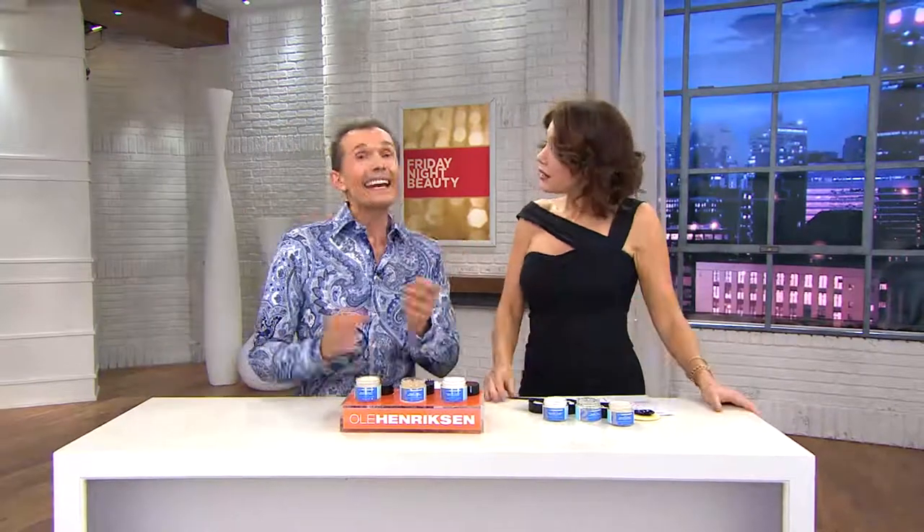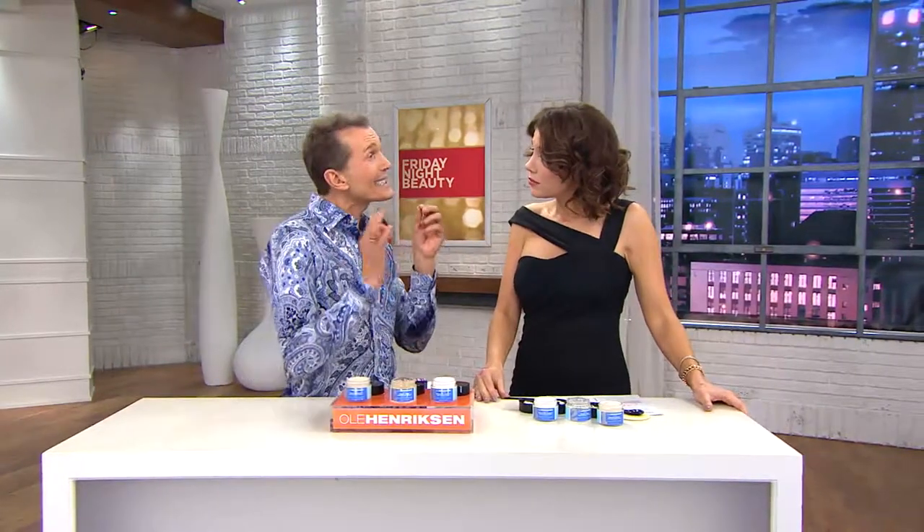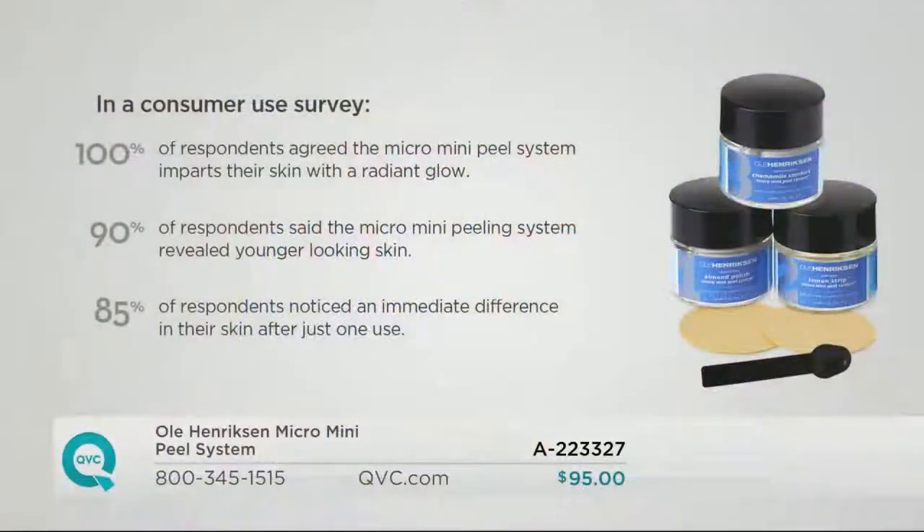In a consumer use survey, 90% saw younger-looking skin after just one treatment. And 100% saw a more radiant glow — that's the Ulla glow, that celebrity glow we are going to give you. 90% saw younger, firmer skin with that snap and bounce — hydrated, radiant-looking skin with less lines and wrinkles. And 85% saw an immediate difference after just one use.